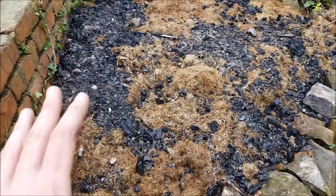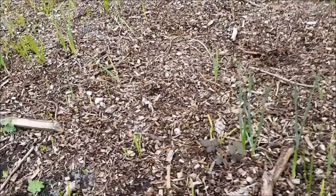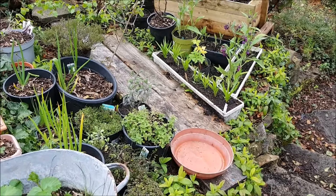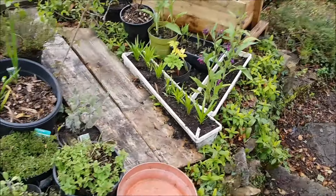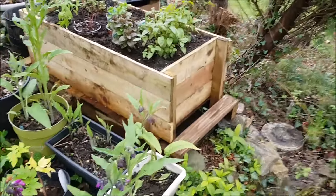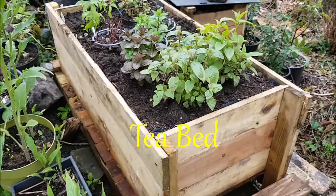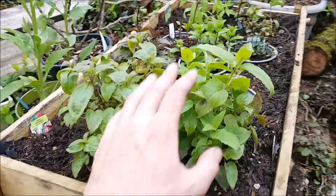The hugelkultur beds are coming up nicely and the garlics are coming up. I've made a few additions — this here I've made a tea bed out of old pallets.